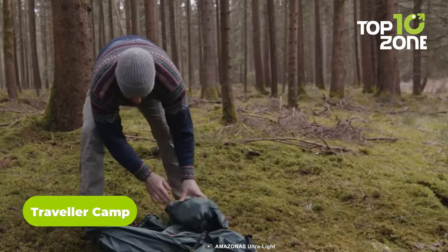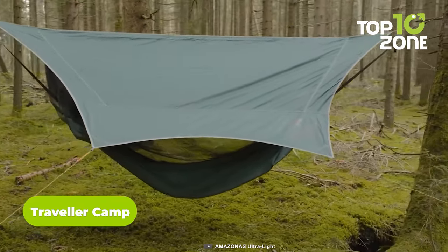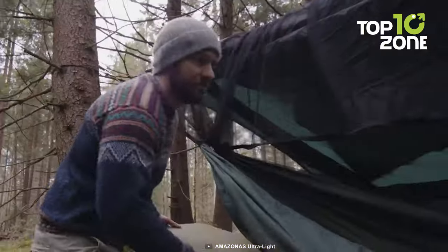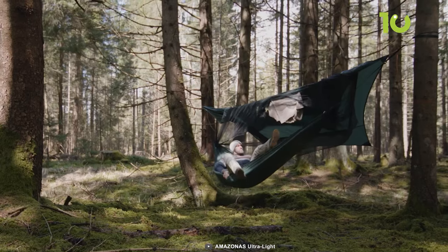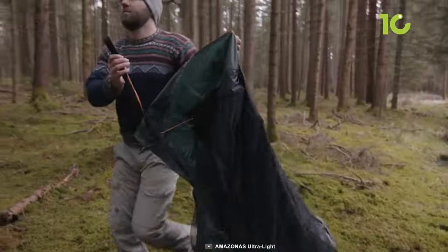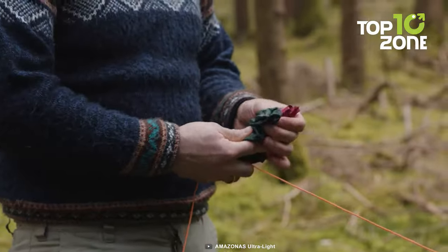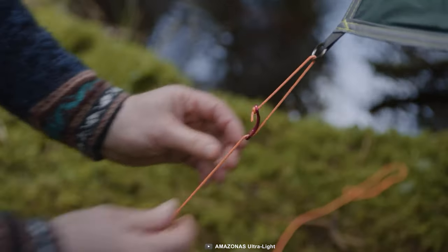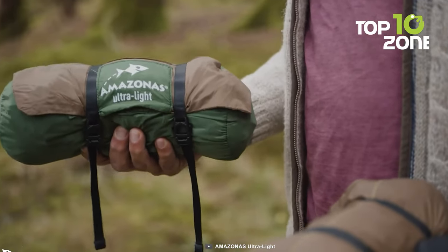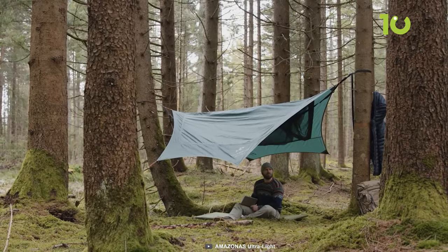Coming up, we have the Traveler Camp, a versatile camping solution designed to make your adventures more enjoyable and stress-free. It's a three-in-one camping marvel that offers a range of features, including a built-in mosquito net for peaceful nights without the nuisance of insects. Crafted from high-quality 100% polyester ripstop material with a PUR coating, it's both durable and weather-resistant. With an adjustable snap hook and pre-assembled ridgeline, you'll have your camp ready in no time. Despite its feature-packed design, it weighs only 3.7 pounds, making it a lightweight and portable choice.